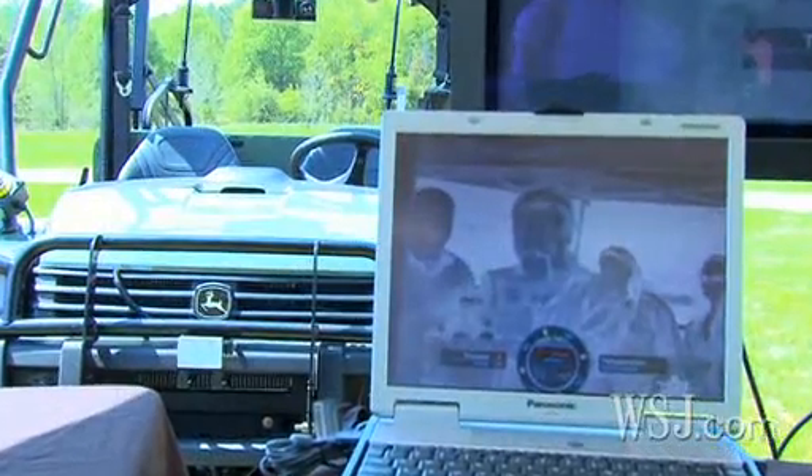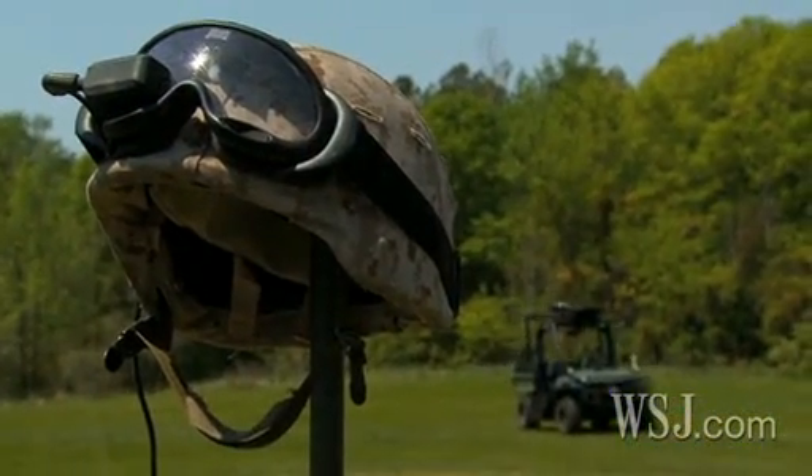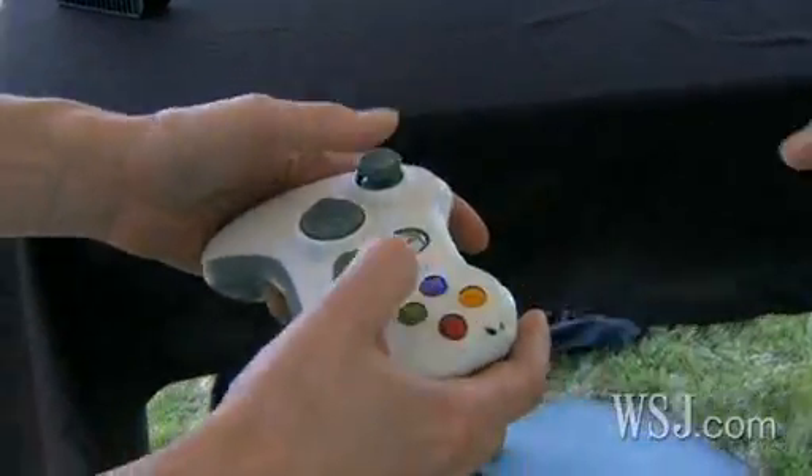When not operated manually, the vehicle can be controlled through a laptop, computerized goggles, and by using a Microsoft Xbox controller.